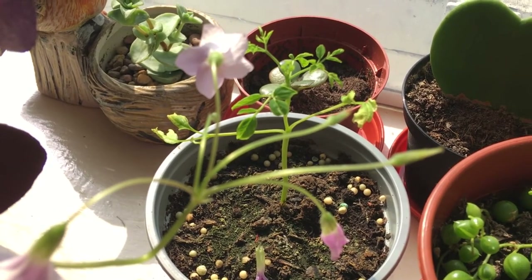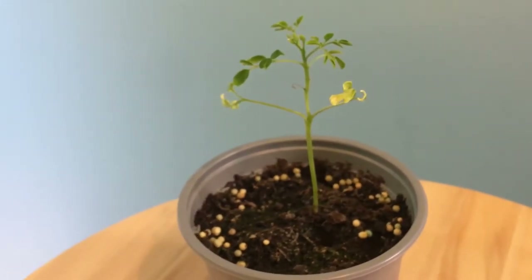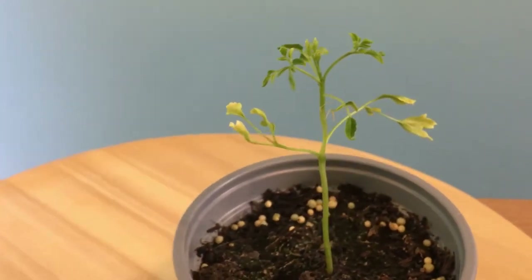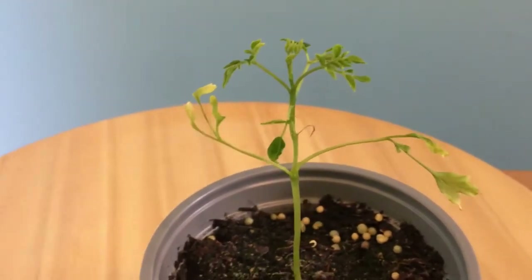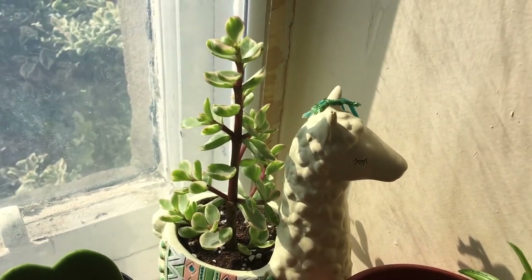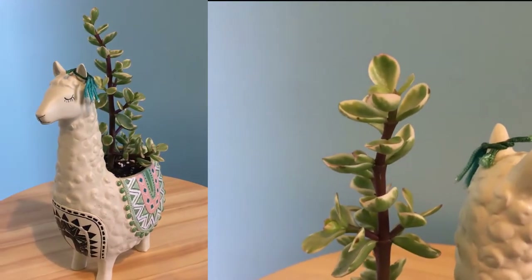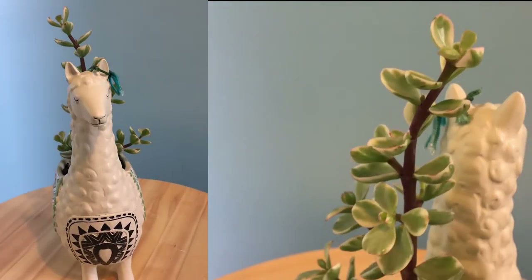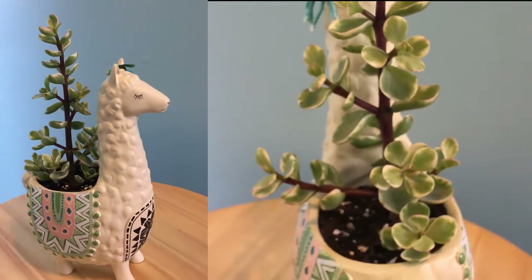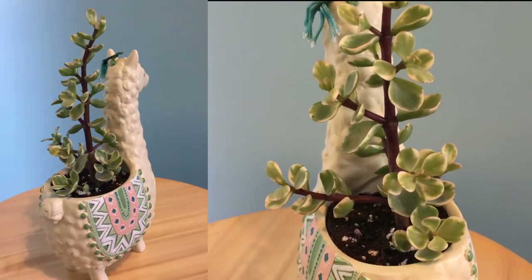Next is my moringa tree that I grew from seed. So far it is doing okay, but I don't have high hopes for this one. We'll see if it's going to last. I would be grateful if it did because I miss eating malunggay or moringa. Next is my succulent Portulacaria afra — I got it from eBay along with my variegated string of hearts. It was also a cutting and I propagated it in soil, and it's doing very well. I just repotted it into this cute llama pot.